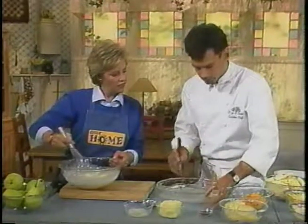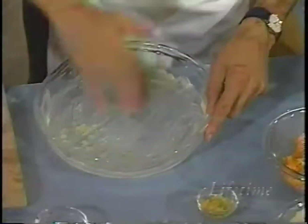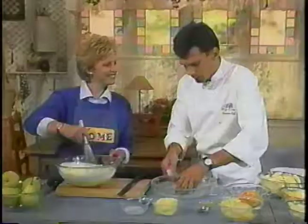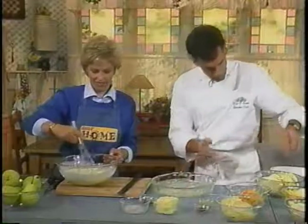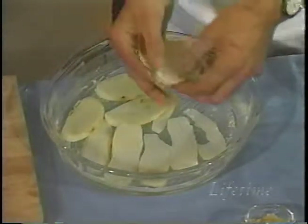I've got some garlic here, and we're just going to rub this dish with garlic — that's fresh chopped garlic and oil. You don't need to use the garlic, but it adds a nice character to the dish. I've got the cooked potatoes, and we're going to just layer them in the baking dish.